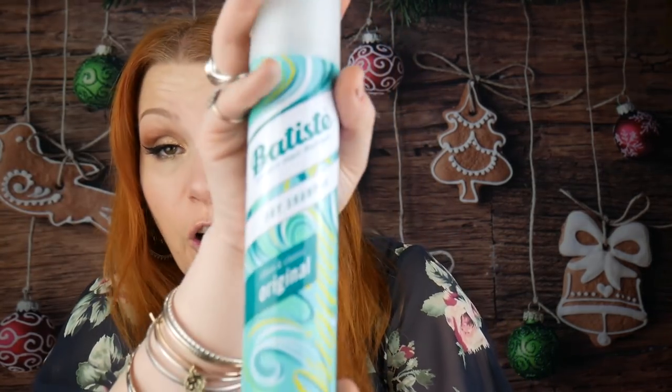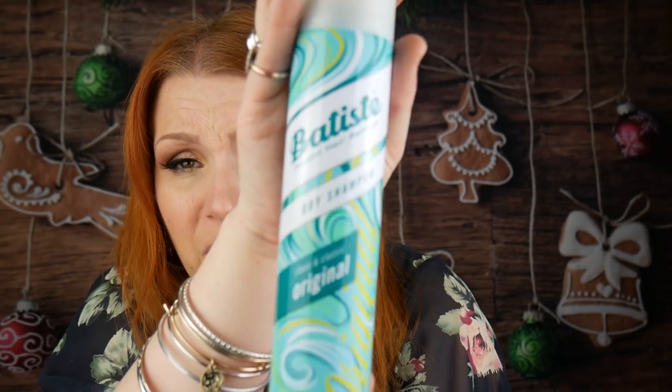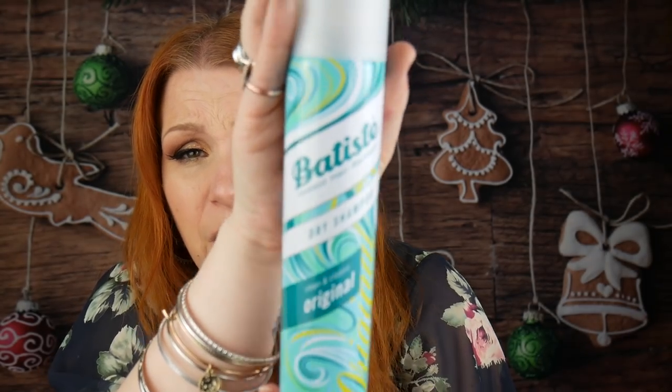A Batiste dry shampoo — the Original. It's the one we've all seen in shops and have probably used at some point in our lives. Full size. This will cost you £2.99.